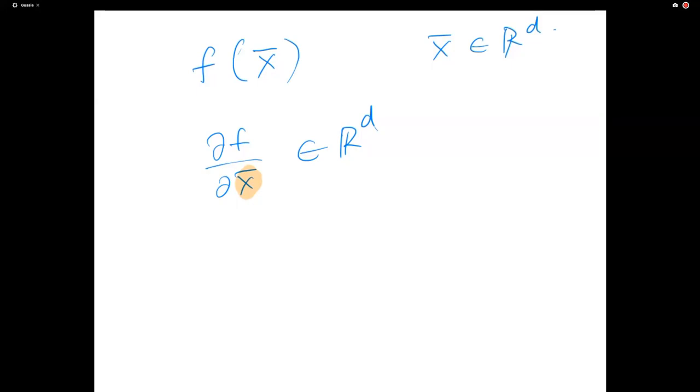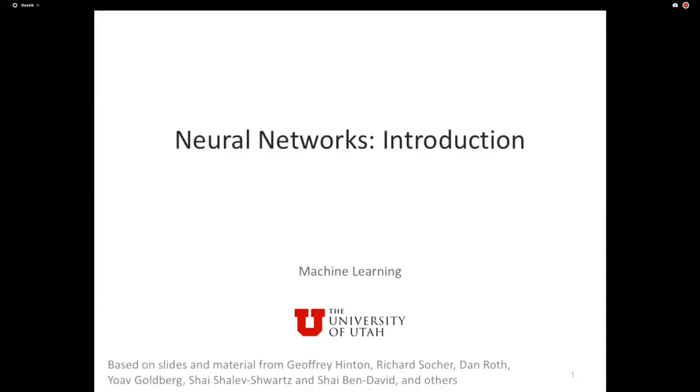If there are no questions, let's move to the main topic: today's lecture introduces neural networks. We've put together a lot of the pieces needed to get into the detail of this. Many things will seem familiar — we're going to talk about learning as loss minimization, stochastic gradient descent, and loss functions — but everything will seem slightly different.